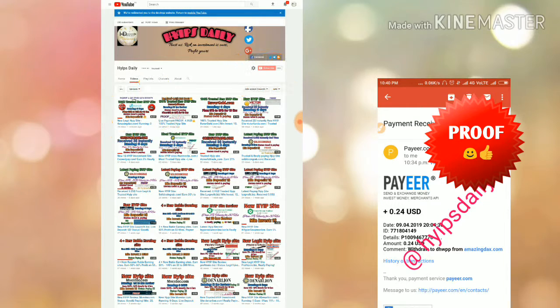Before we go on to discuss this site, please make sure that you have subscribed to our channel. If you haven't subscribed, please hit the red subscribe button and hit the bell icon, which will help you get notifications from our channel.